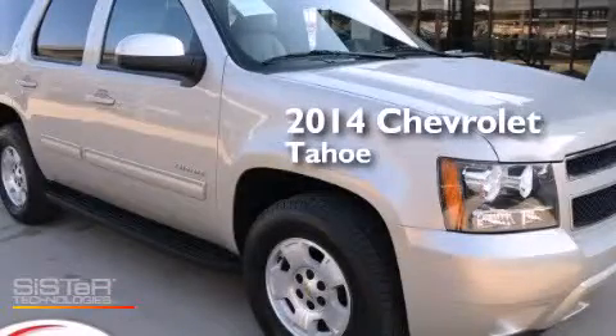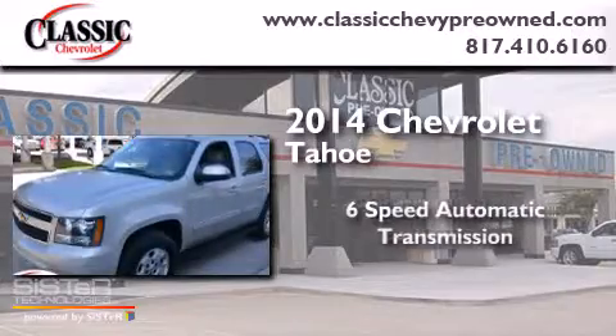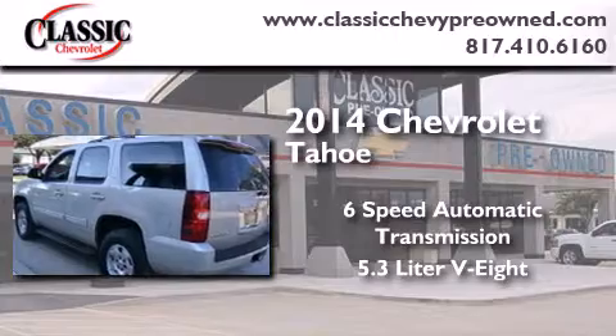This is a 2014 Chevrolet Tahoe. This SUV has a six-speed automatic transmission and a 5.3 liter V8.